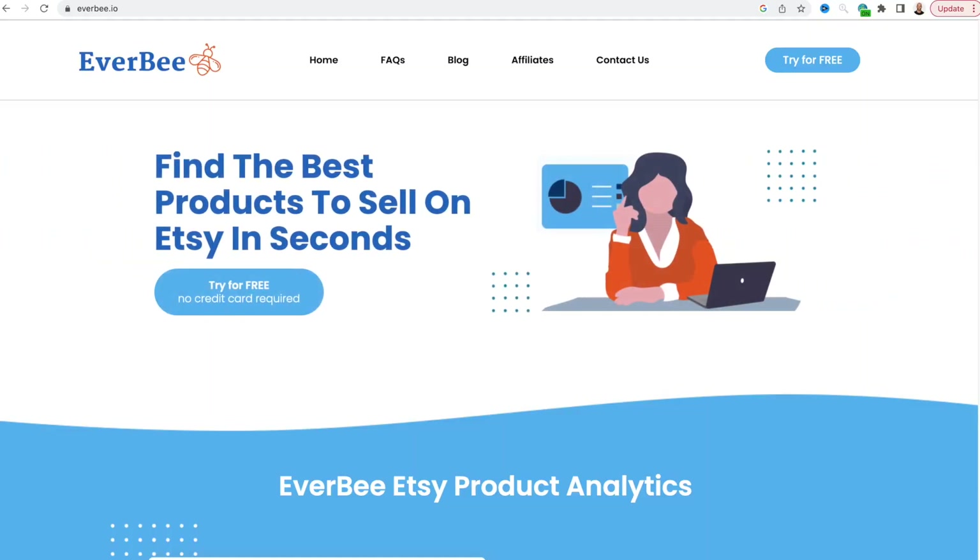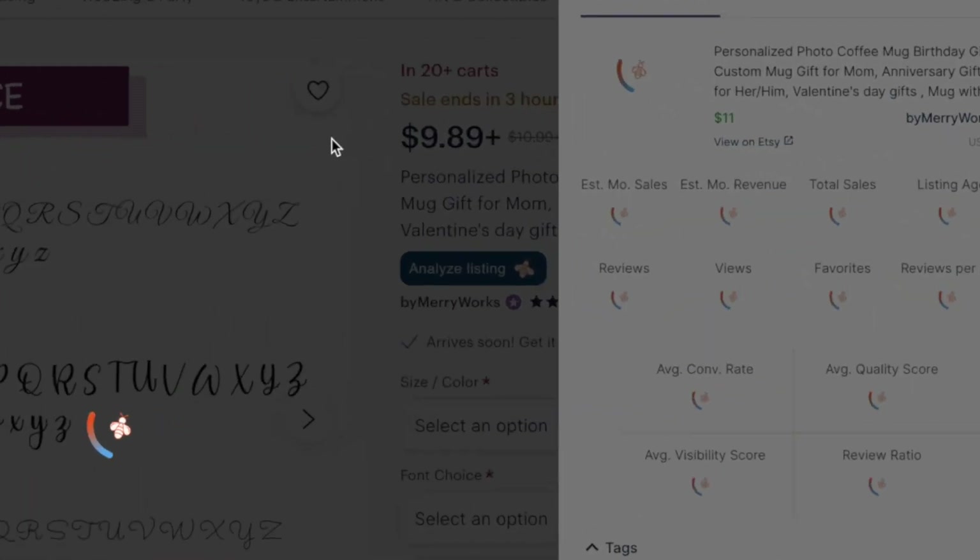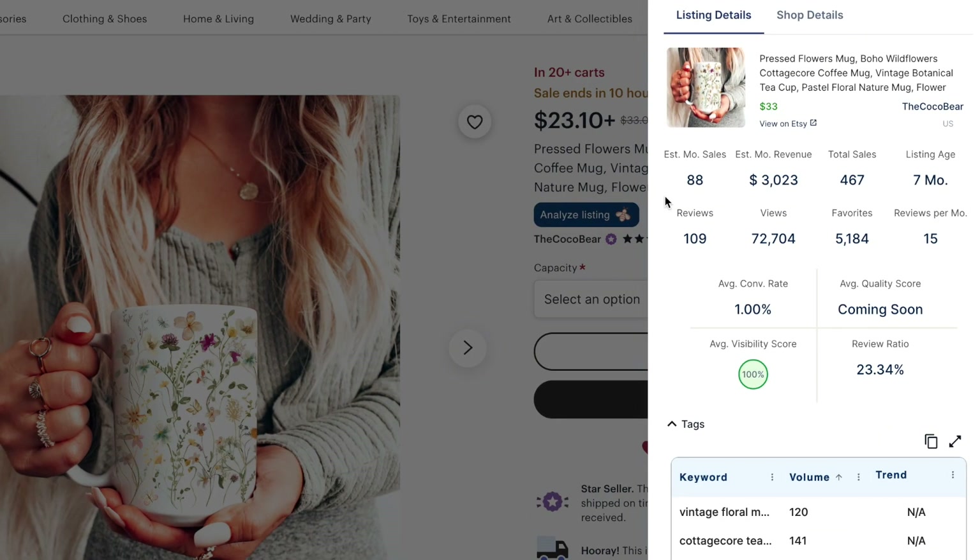By using a simple tool like Everbee, we can browse through products on Etsy to see exactly how much revenue they're generating each month. As you can see, this mug is selling 88 units per month, which makes them over $3,000 a month in revenue. And the listing is only seven months old. So how do you sell these without storing any inventory?